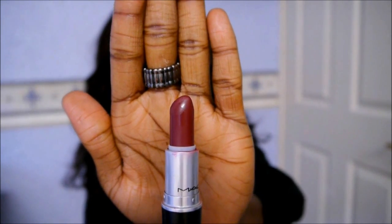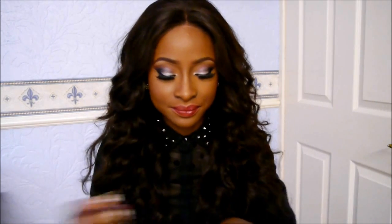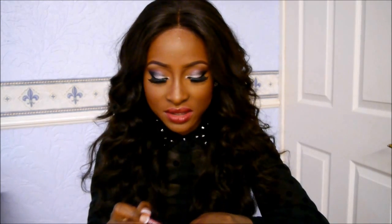I only have just the one high-end lipstick — I was meant to have two but I can't find the other one. The first one is MAC in the shade Diva. Diva is like an intense burgundy red and this is a matte shade. Normally I would wear this on its own, but the lip pencils I would pair this with would be either the NYX lip pencil in Plum, or the Maybelline lip pencil in Black Tulip.